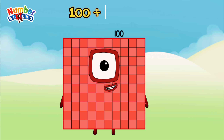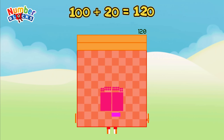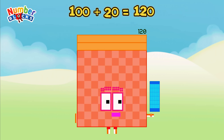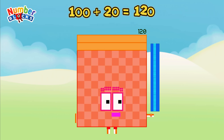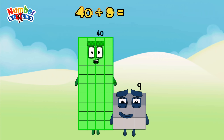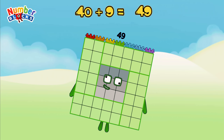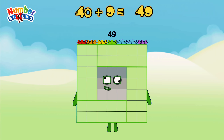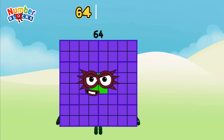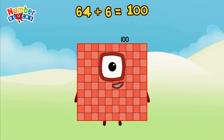40 plus 9 is equal to 49. 64 plus 6 is equal to 100.